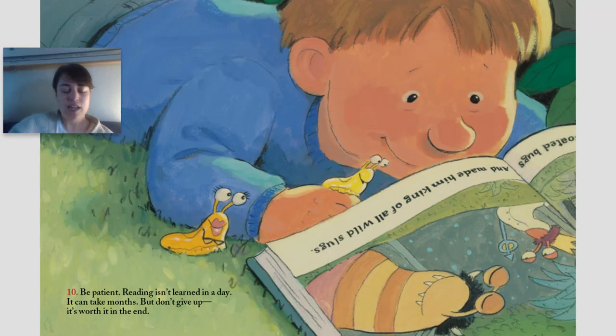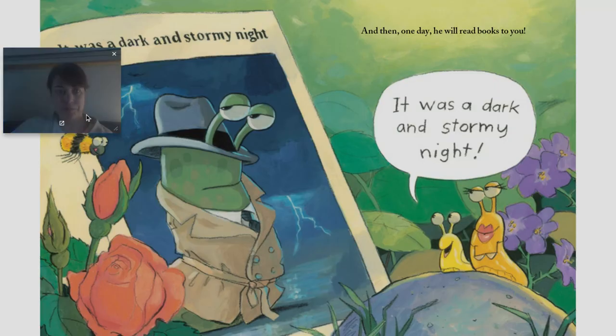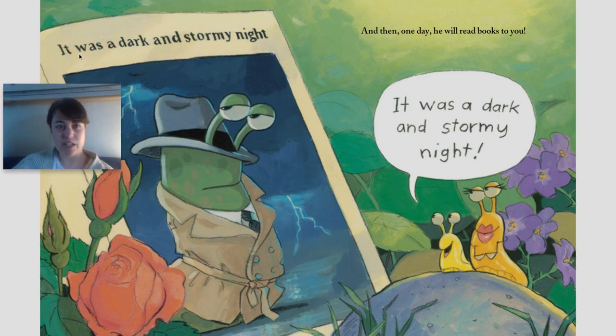Number ten: be patient. Reading isn't learned in a day — it can take months. But don't give up. It's worth it in the end. It was a dark and stormy night.